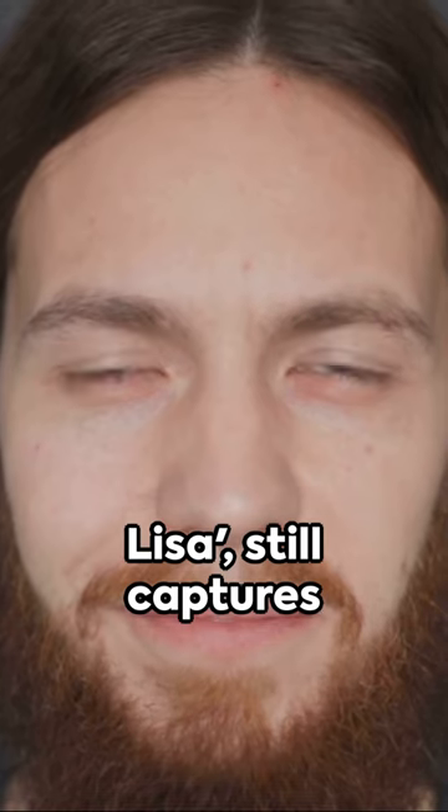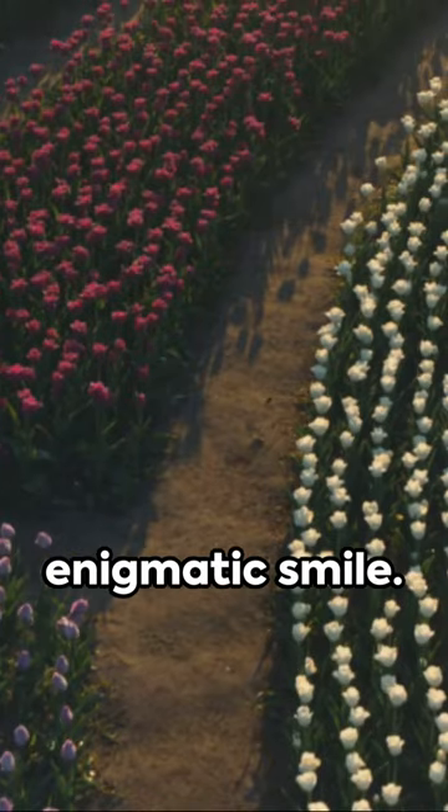Here we find Leonardo da Vinci, a man of many talents. His piece, Mona Lisa, still captures hearts with her enigmatic smile.